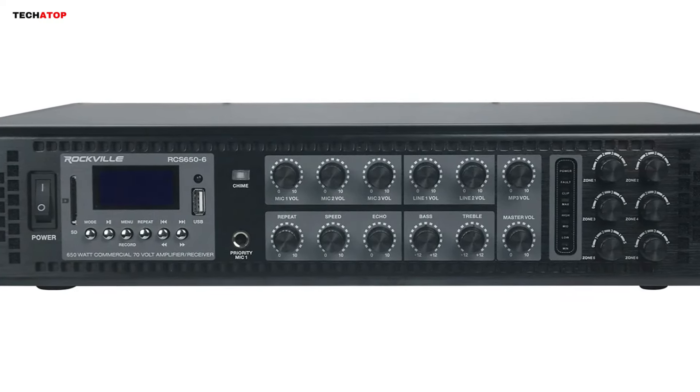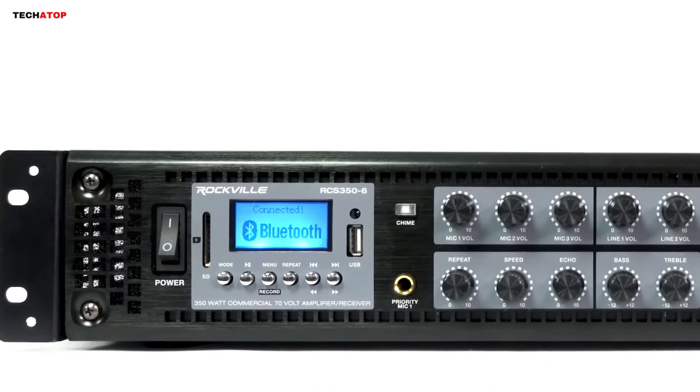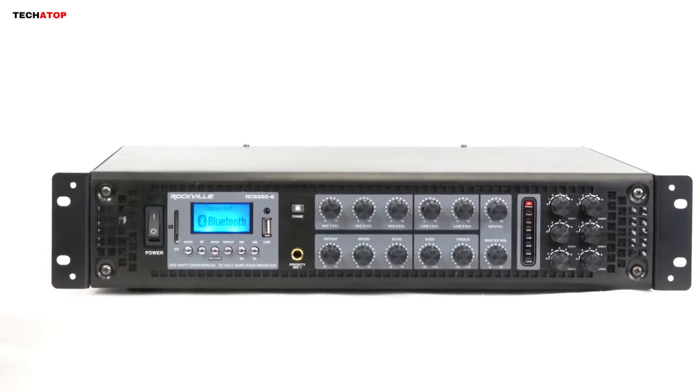Overall, this amplifier combines power, flexibility, and advanced features, making it an excellent choice for commercial and restaurant applications.